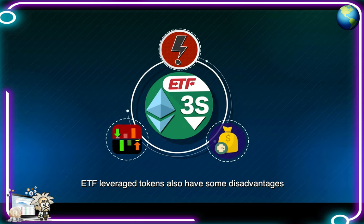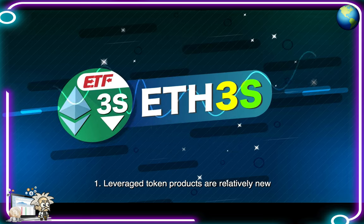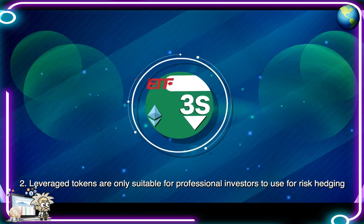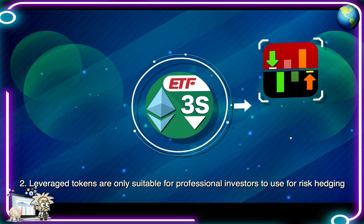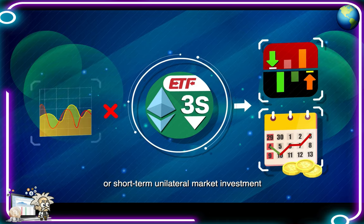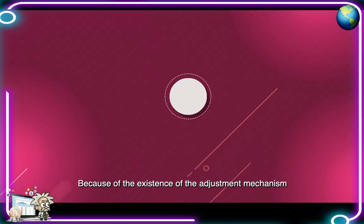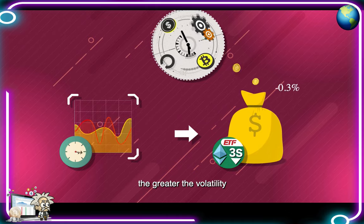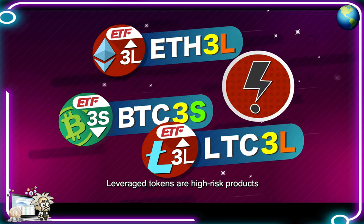Of course, ETF leveraged tokens also have some disadvantages. One, leveraged token products are relatively new and have their own leverage attributes, which are relatively risky. Two, leveraged tokens are only suitable for professional investors to use for risk hedging or short-term unilateral market investment — it is not suitable for medium to long-term investment because of the adjustment mechanism. The longer the time, the greater the volatility and the more wearable funds. Leveraged tokens are high-risk products, and users should have a thorough understanding before trading.